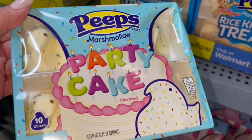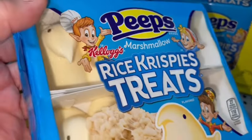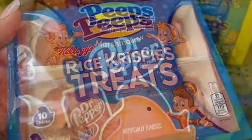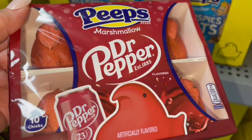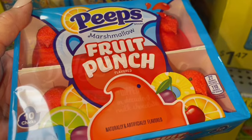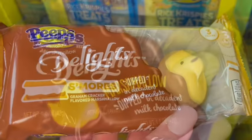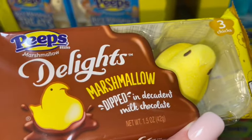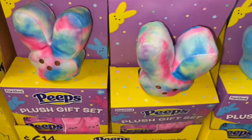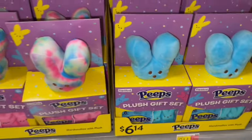New this year — at least at this store — are the Rice Krispies treats little Peeps chicks: Dr. Pepper chicks, fruit punch chicks, and s'mores ones — these look delicious. And just the Peeps chicks dipped in chocolate. They also have the little plush gift sets where you get the marshmallows and a little plushie to go with them.